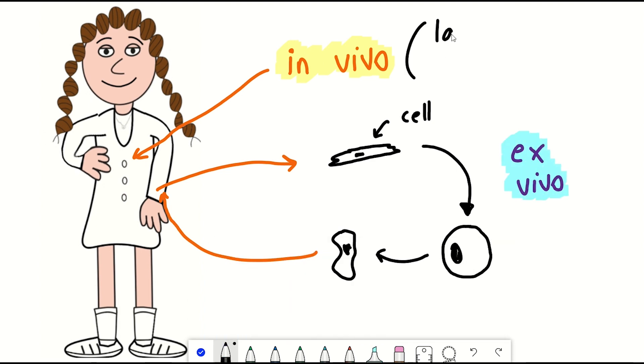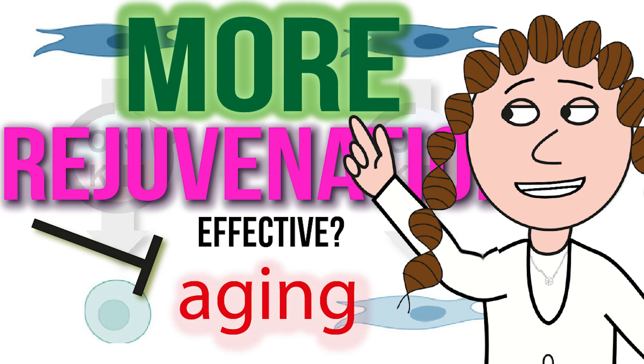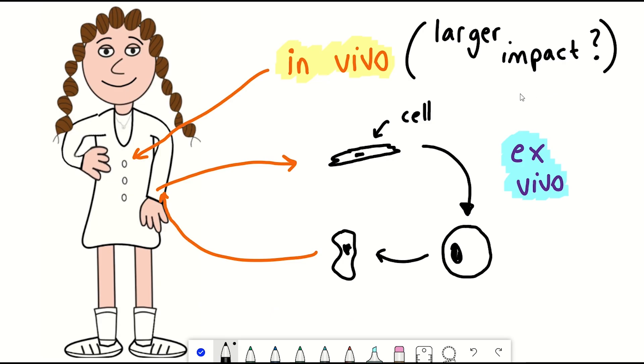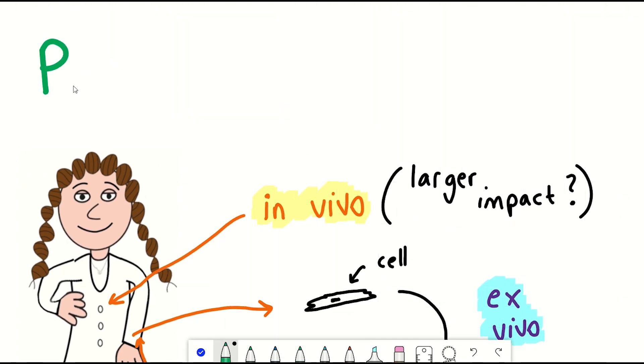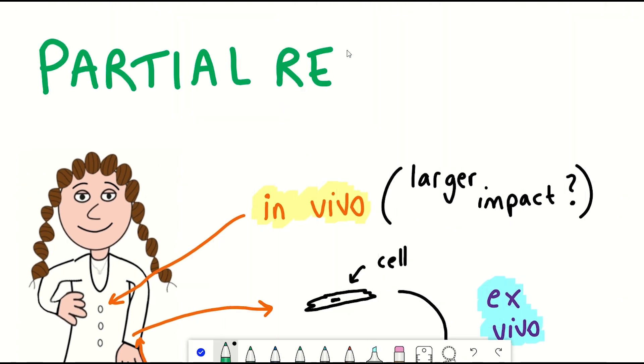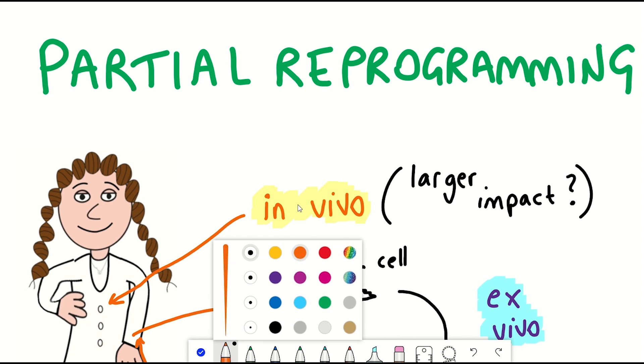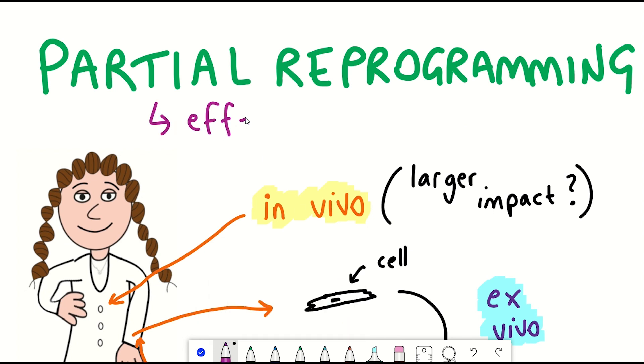Recently, I've reported on some latest publications using these different reprogramming technologies in mice. The strategy more frequently employed now is partial reprogramming — rejuvenation without losing a cell's identity, but still with the potential to get rejuvenated. The rationale is that with this approach, it's thought to be effective, but also safer, as it reduces the likelihood of tumours or teratomas from forming.